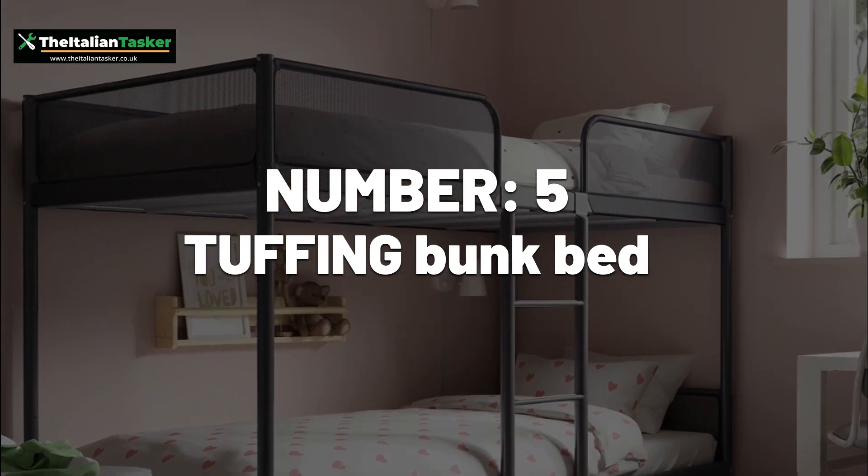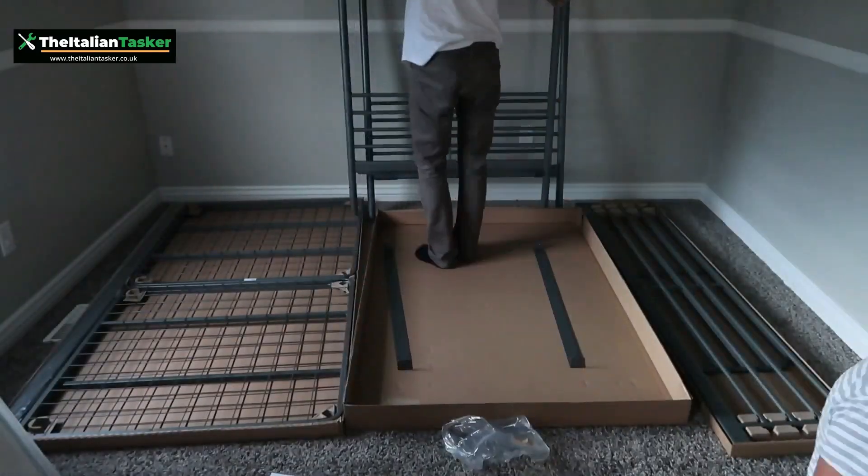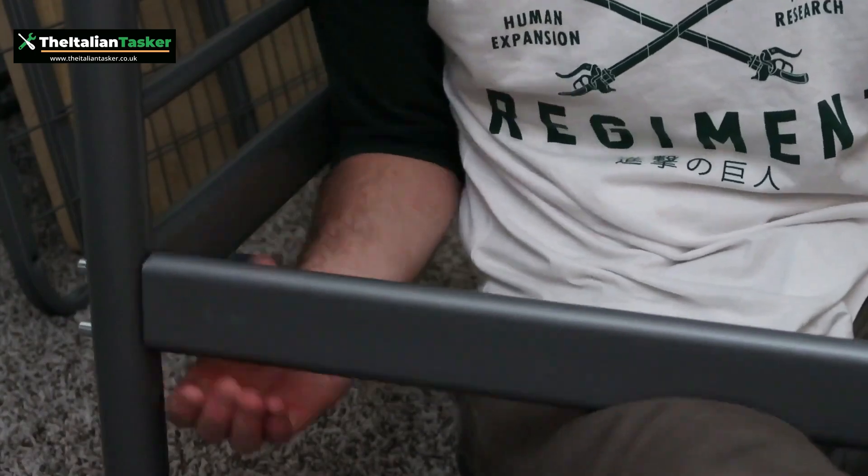Number 5: Tuffing Bunk Bed. The Tuffing Bunk Bed can be a challenging item to assemble, as it has many parts.